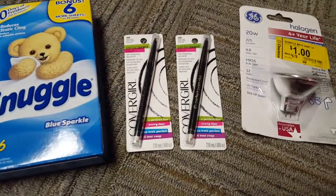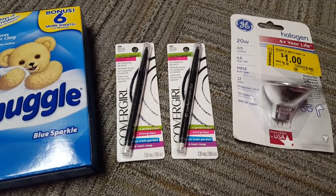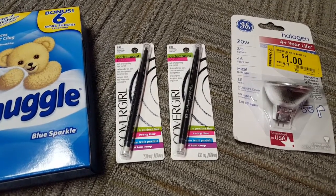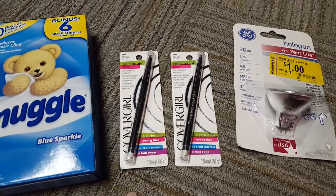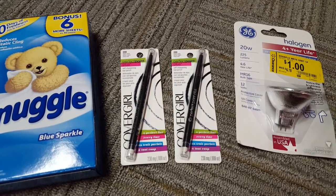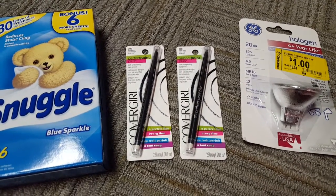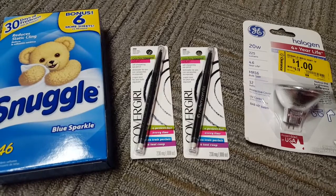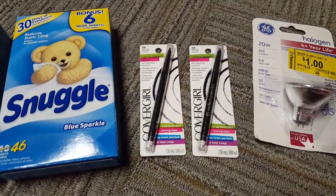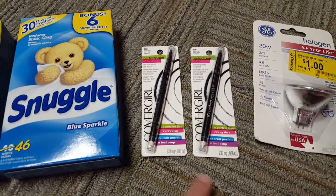Next up was a clearance find — the CoverGirl. The CoverGirl coupon came from coupons.com; it was $2 off of one. I had two of them that I printed from one device, and these were on clearance for $3 each, so my total came to $6. I used two of the $2 off of one coupons from coupons.com, and you will pay $2 out of pocket, or $1 each.